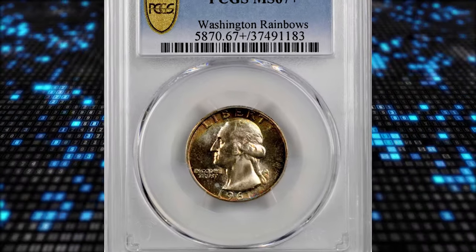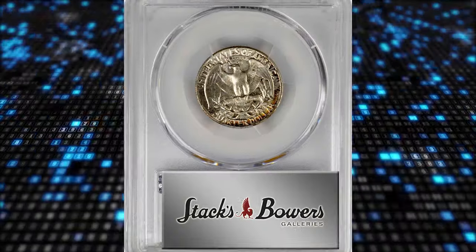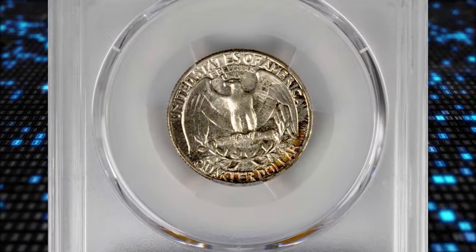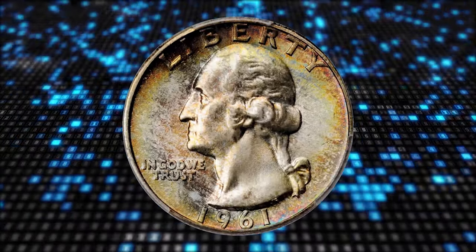Number 5: This is a 1961 Washington Quarter in MS67 Plus condition. Pristine-looking frosty surfaces are dressed in mottled copper rose, sea green, pale pink, and powder blue iridescence.